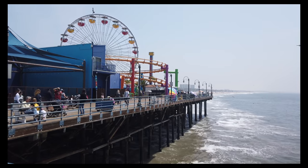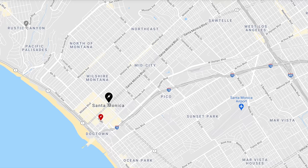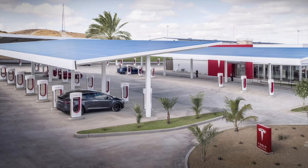Next up, Tesla is opening one of their largest supercharger stations to date, in Santa Monica, California. This new charger will be located on Santa Monica Boulevard, and will include some amenities as well as restrooms. It reminds me a lot of the largest supercharger I've been to, up in Kettleman City.